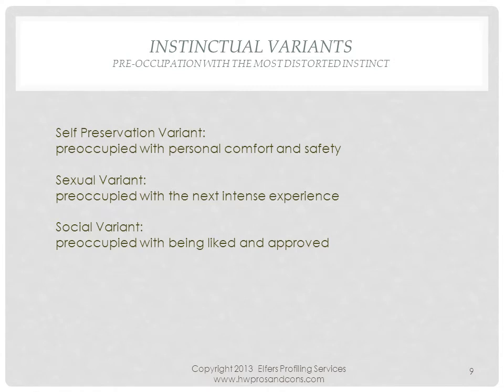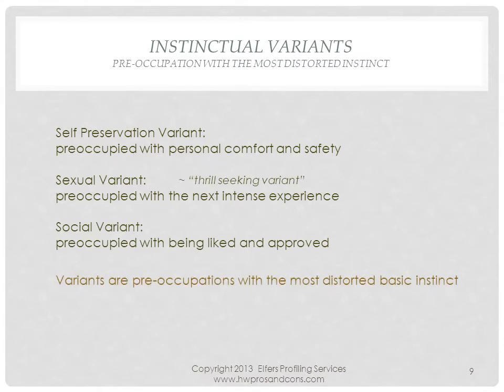Our preoccupation to seek one of our three basic instincts — autonomy, security, and attention — reveals which instinct is most distorted to us. Someone preoccupied with safety and comfort is in self-preservation mode; they will scan a room and find out where and with whom they feel most safe. Someone preoccupied with attraction to the next intense experience scans a room to find the most exciting experience right here and right now — I refer to this as the thrill-seeking variant. Lastly, an individual focusing on social hierarchy is preoccupied with who is doing what to whom. Instinctual variants run through all types and represent a preoccupation with the most distorted basic instinct.